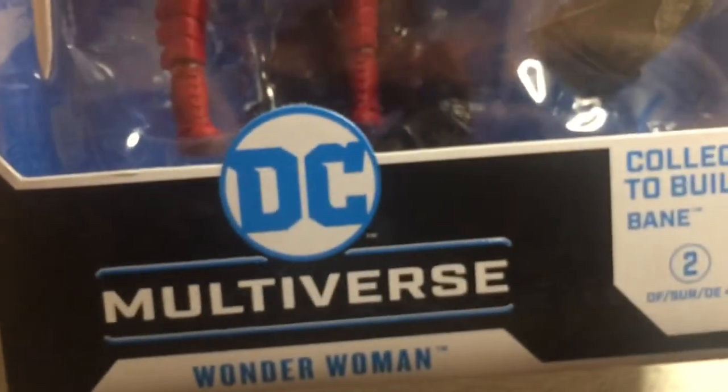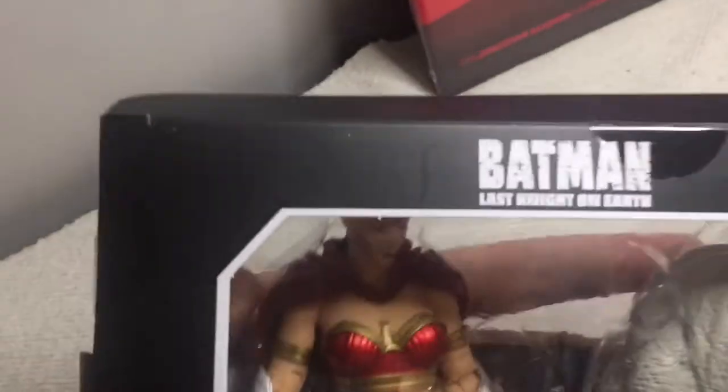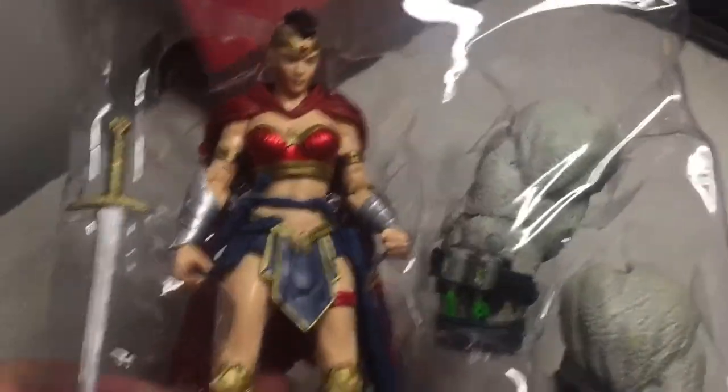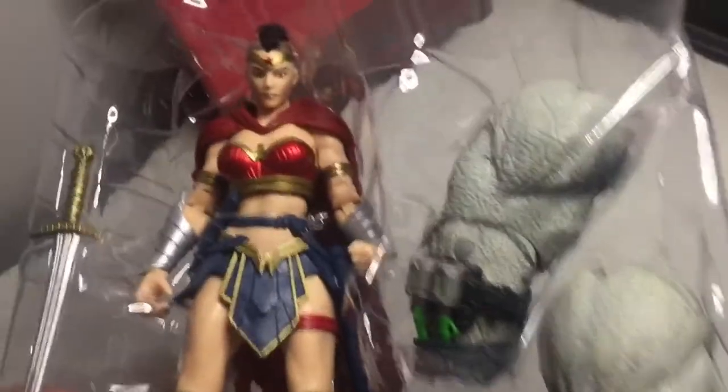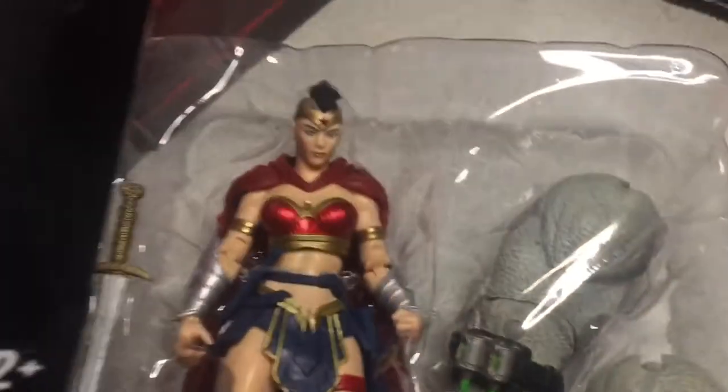Figure number three is Wonder Woman, the Amazon warrior princess, as she appeared in Batman Last Night on Earth. Opening it now — not as heavy as Scarecrow and Bane. She comes with the arms of Bane, a cape, and a sword. She sports a very different hairstyle. Here are the arms of Bane, the training card, and the stand.